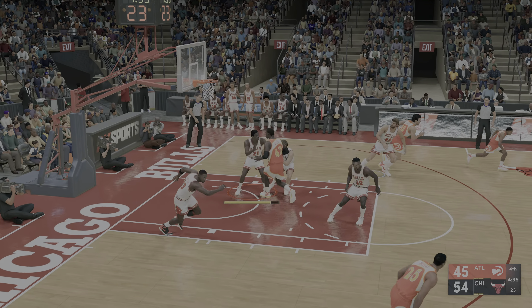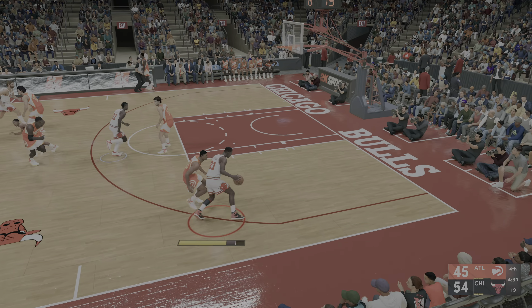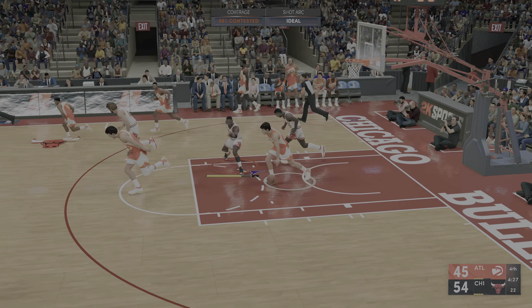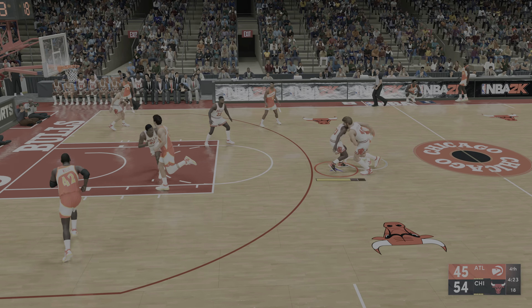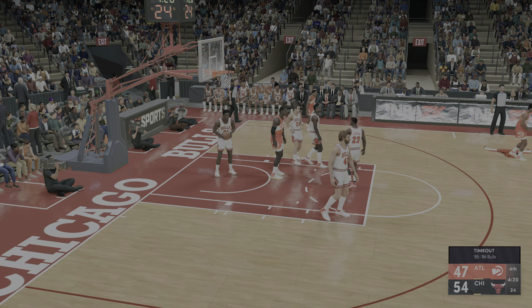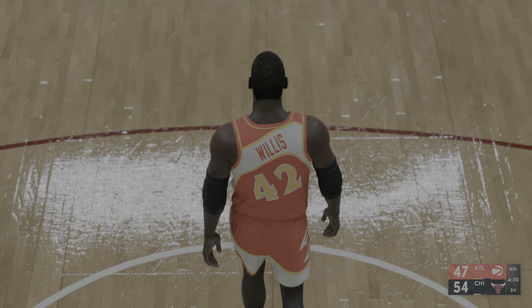They break it out — five on three. Count the bucket, coming off a perfectly placed assist. Now that's how you lead your team. For the Bulls, Charles Oakley checked in for Corzine, Girvin comes in for Green, and it's Paxson in for Mason. For the Hawks, Rollins checked in for Koncak and it's Wilkins in for Webb.